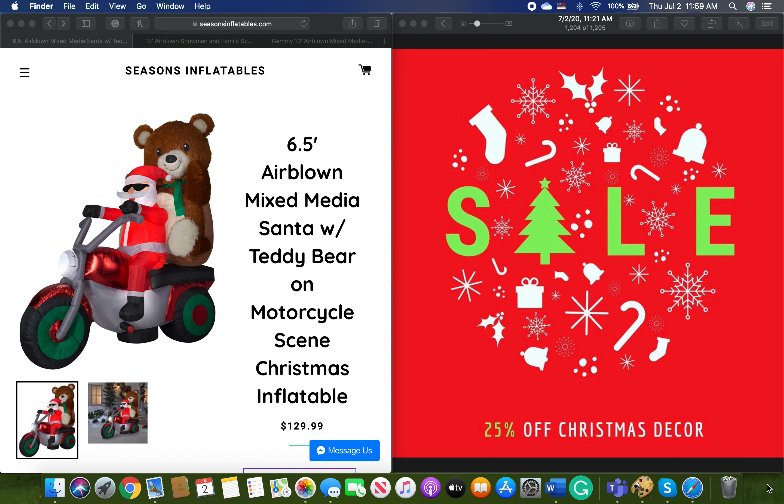Hey, what's going on guys? Seasons Inflatables just yesterday launched a Christmas in July 25% off sale on all Christmas decor. That's really nice of them because they honestly did not have to do that. 25% off their sales — I mean, that's kind of a lot. It still seems like 25% off for a whole month on all their Christmas inflatables, which is like half of their products. That seems pretty crazy.